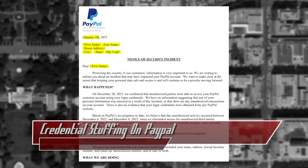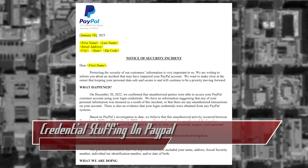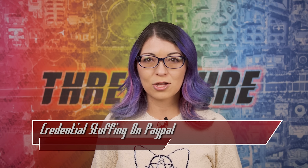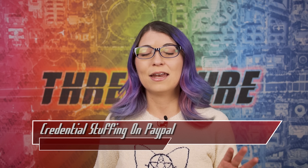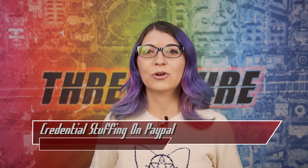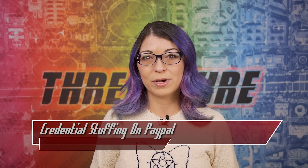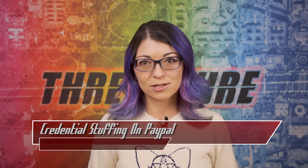PayPal notified customers on January 18th about a data breach that happened in December that affected about 35,000 users. According to the notification and disclosure documents, the breach occurred from December 6th through 8th and was discovered on December 20th. Data such as social security numbers, usernames, addresses, tax ID numbers, and dates of birth may have been compromised, although no financial or banking information was obtained by the attackers.